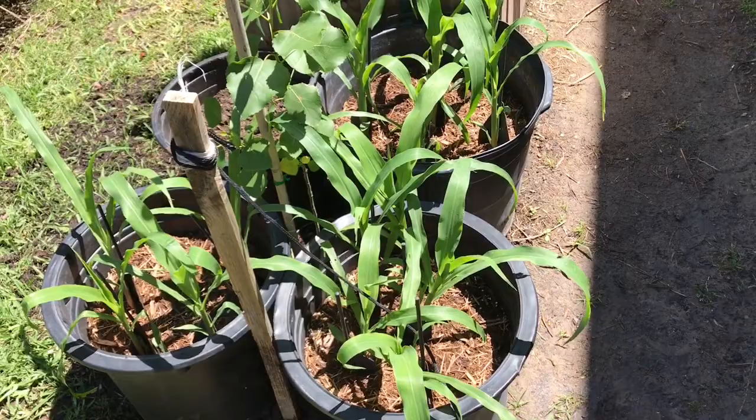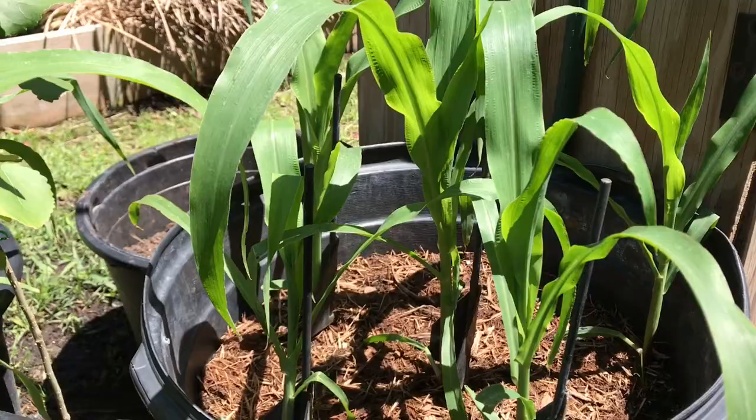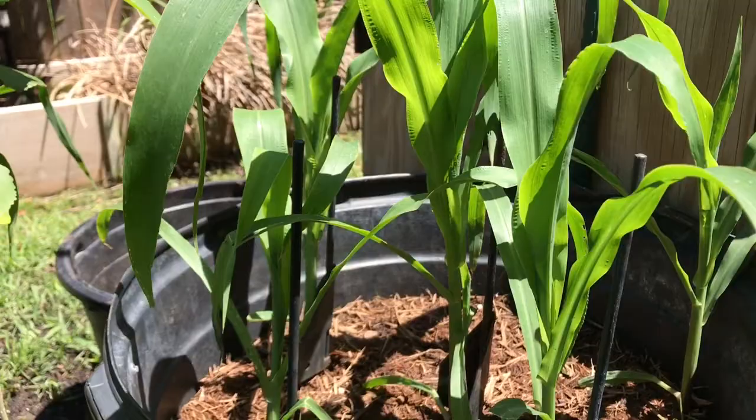I figured I'd give you a corn video before the sun goes down — you can see it's coming over here. I'll be out tomorrow, but wanted to give you an idea of where they're at. It's been a week since my last update, so let's take a quick look at them.